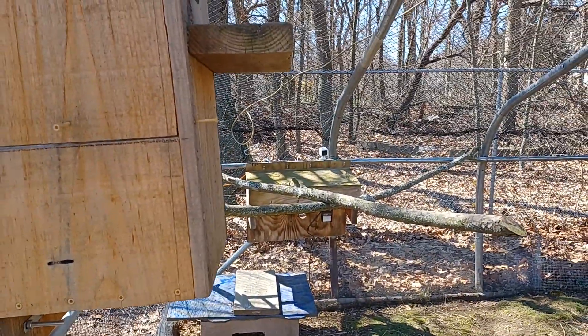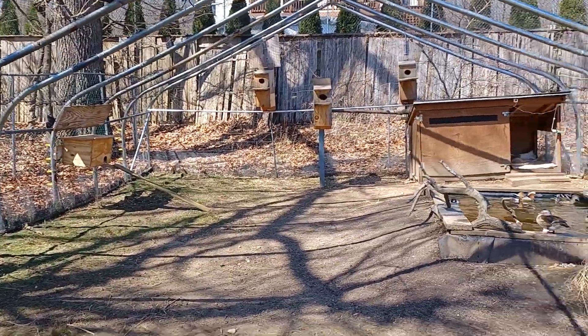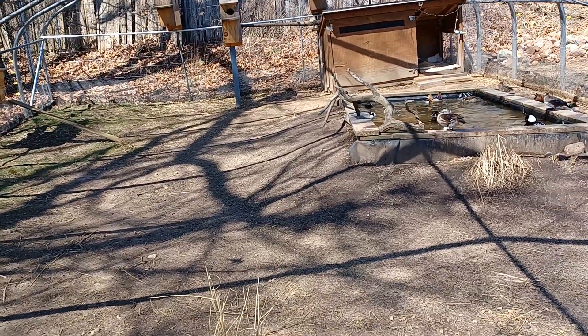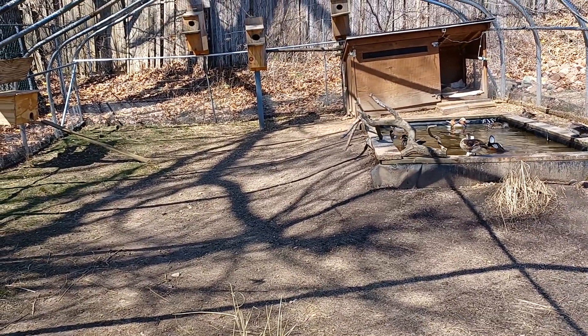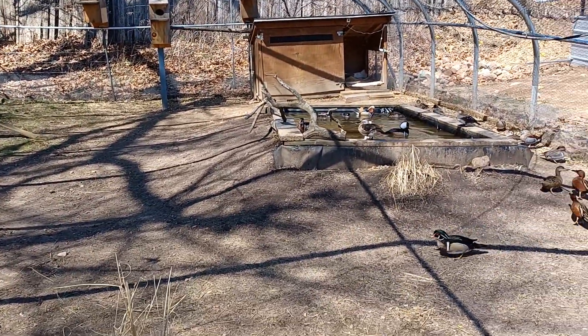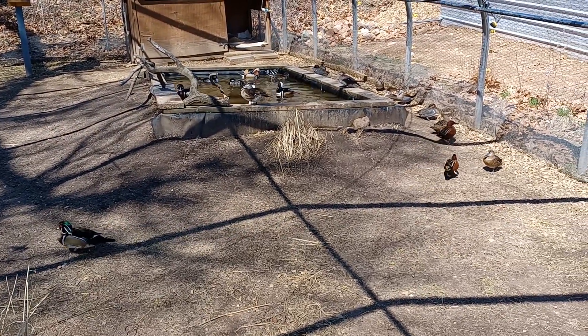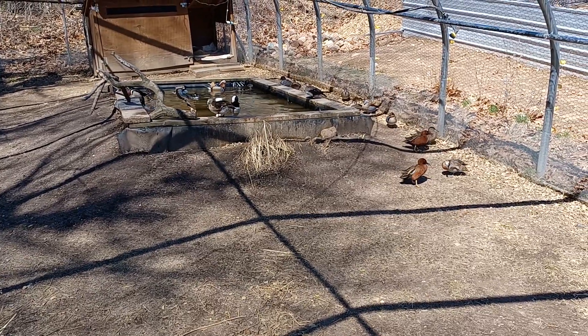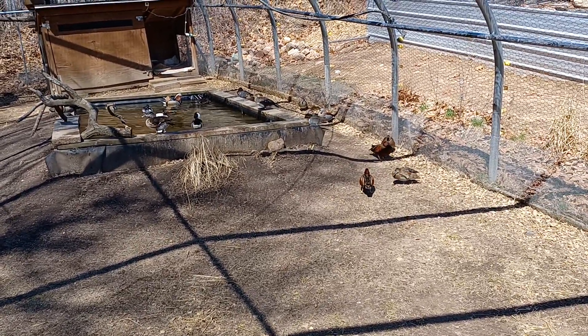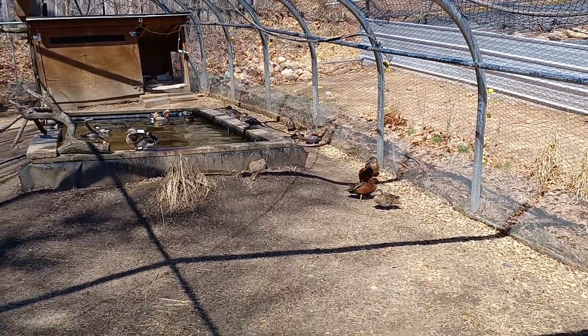I have a couple birds going in and out of these top boxes here - this one and the top left over there. The hooded was going in there, or might have been that wood duck, I can't remember, it was a couple days ago. You can see the hooded - she's heavy. So I'm pretty sure her two eggs are in that other box.